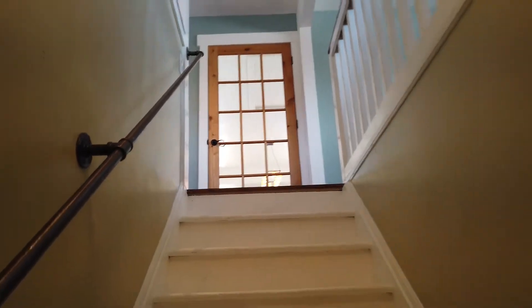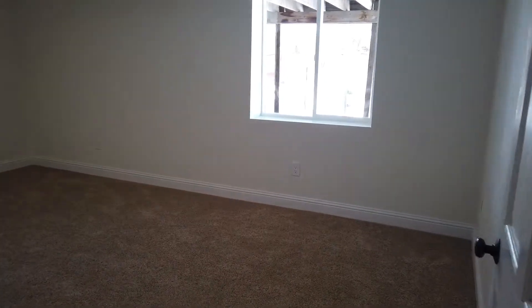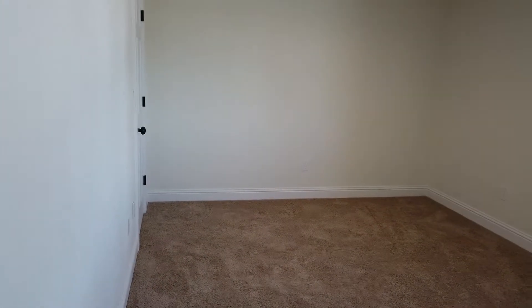Downstairs is another good-sized bedroom with a large closet. With the big window and view, you'll never feel like you're in a basement.